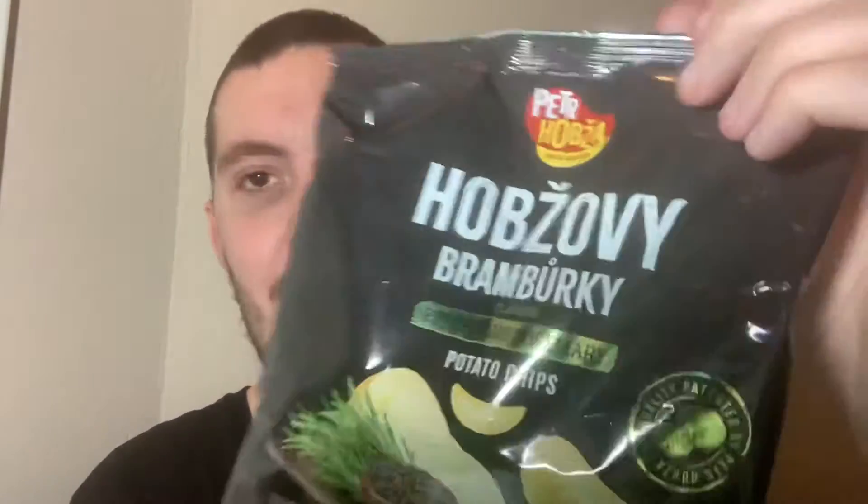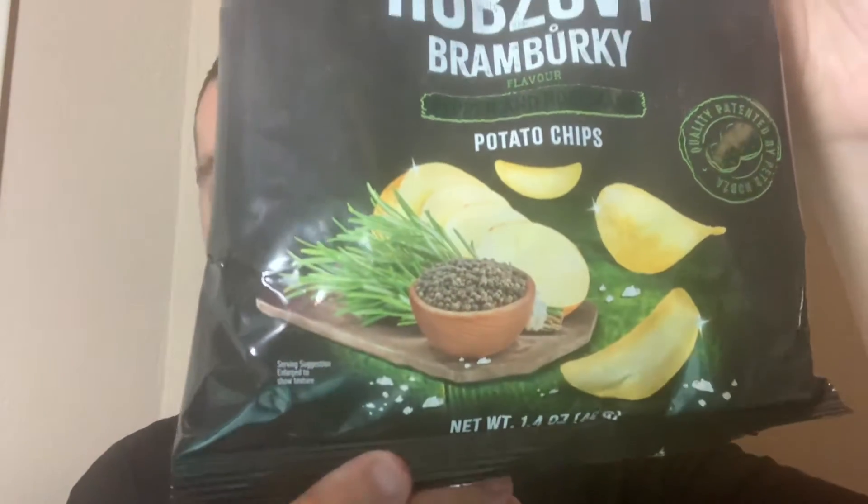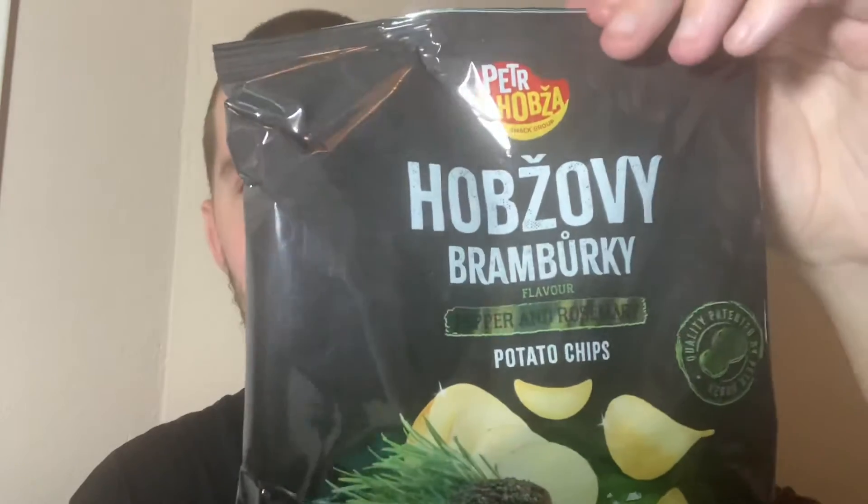Hey, what's going on guys, my name's Nathan and welcome back to Snack Saloon. I've got something else from the Czech Republic — this is actually the last thing I have from there. These are pepper and rosemary potato chips, so I imagine these are going to be quite savory.